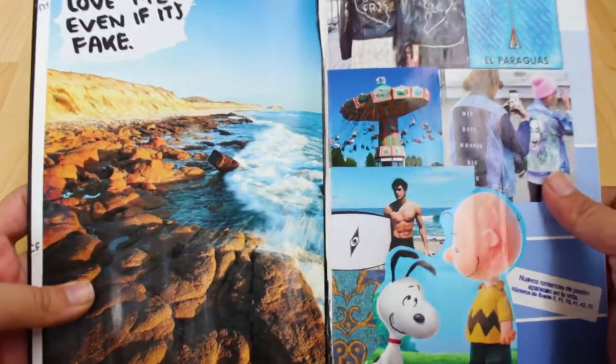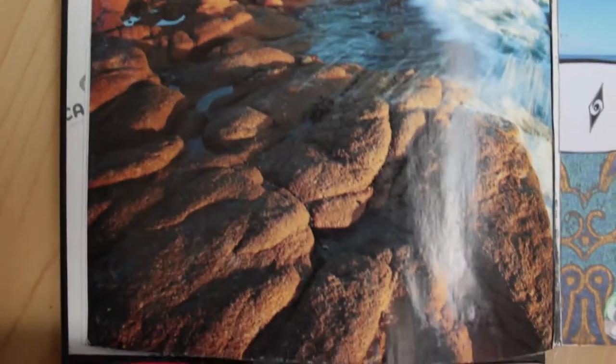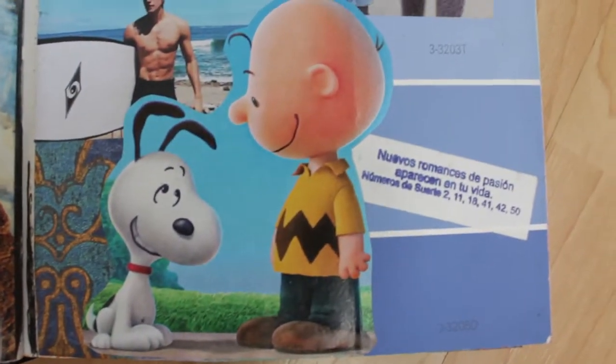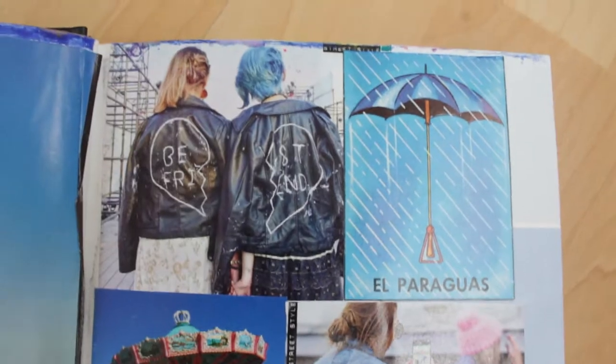Now here are the blue pages, as I call them. They are blue pages because they only have blue images, which I got from magazines and stuff like that.